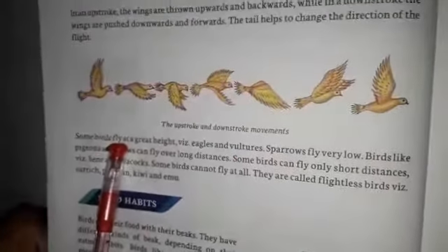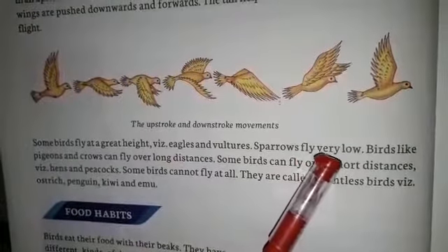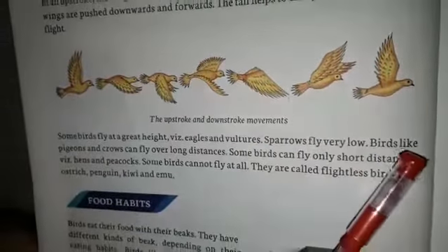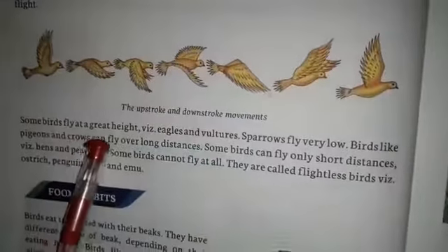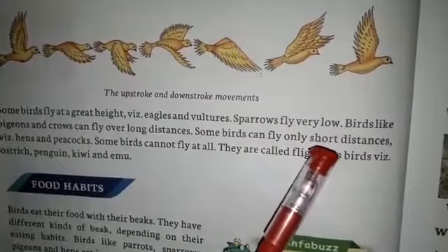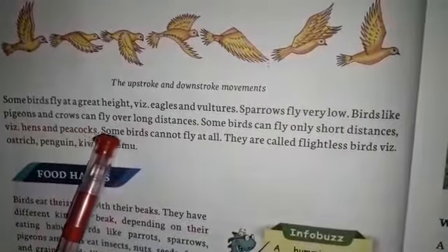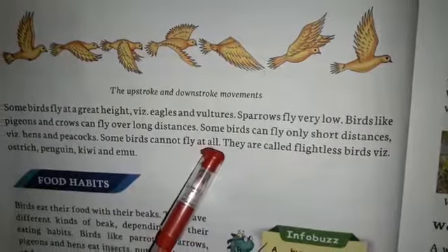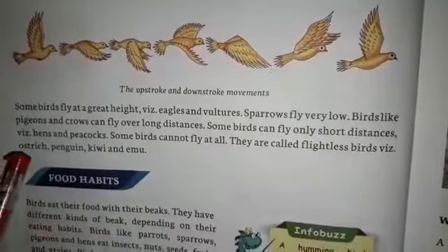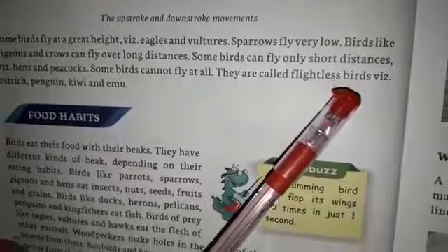Some birds fly at a great height, like eagle and vulture. Sparrows fly very low. Birds like pigeon and crow can fly over long distances. Some birds can fly only a short distance, for example hen and peacock. Some birds cannot fly at all - they are called flightless birds, like ostrich, penguin, kiwi and emu.